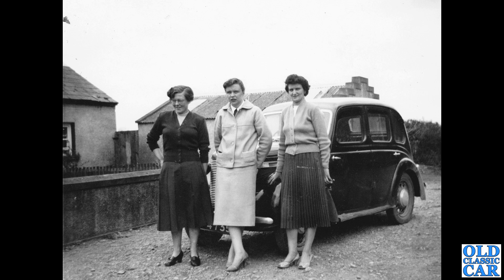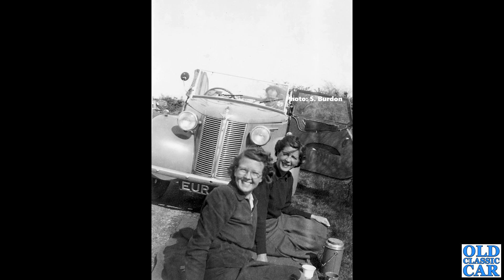Now we have an old Austin here. The Austin 8 and the Austin 10 are very similar, but this is an 8, and you can tell that because it has a one-piece rear window — you can just see it through the door windows — whereas the Austin 10 had a two-piece rear screen. I like the garage in the background as well.